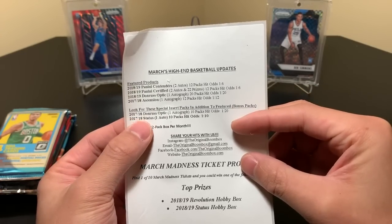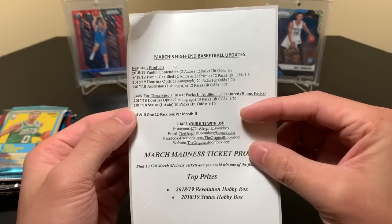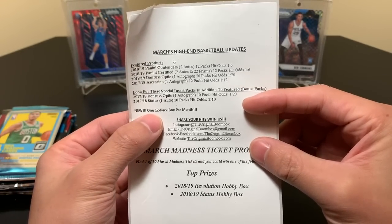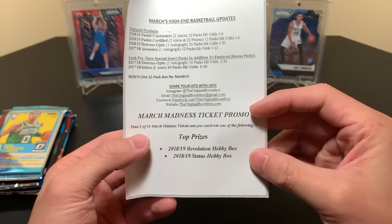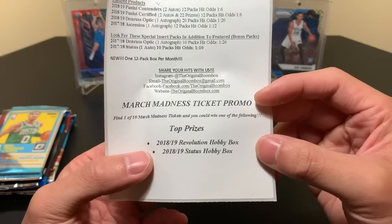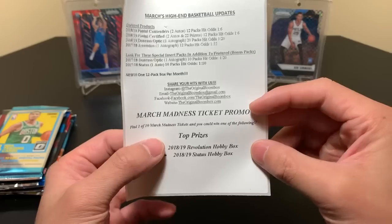We have 17-18 Optic, which we actually have, and Status. We don't have Status, but we have 16-17 Threads. And new — one 12-pack box every month. Share your hits with them on social media. There's a March Madness ticket promo going on — find one of ten March Madness tickets and you could win a Revolution Hobby Box or Status. I didn't know there was an 18-19 Status — maybe it means 17-18 Status.